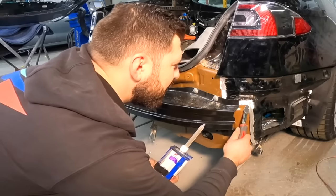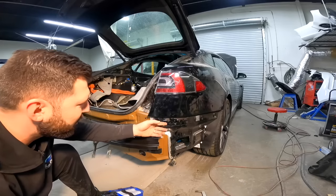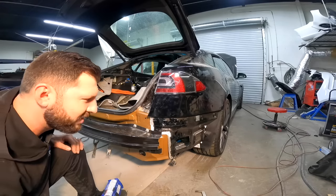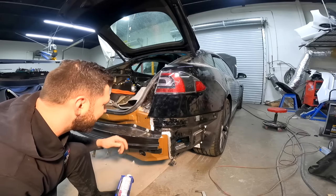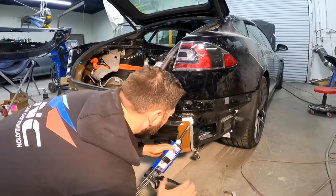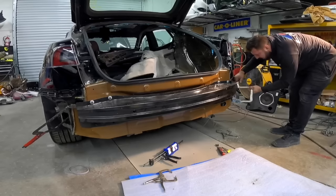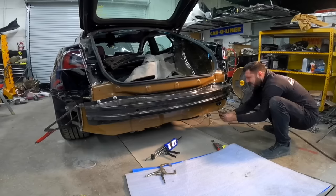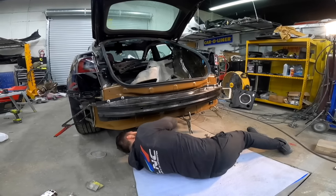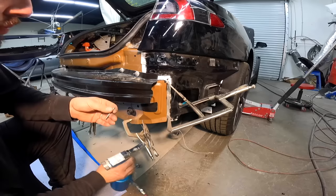I'm going to get in there as much as I can and go around putting as much panel adhesive as possible. The way they made it is a bit tricky — I wish you could put the glue everywhere and then tuck the panel in, but it won't work like that, you'd get it everywhere. So this is the only solution. Put the glue everywhere, and now we're ready for rivets.